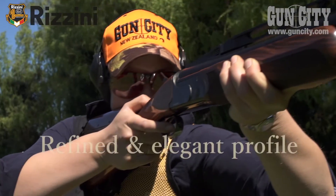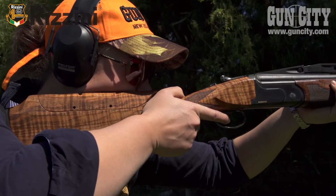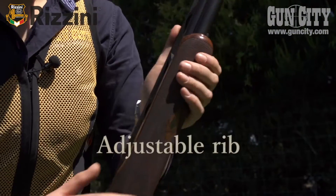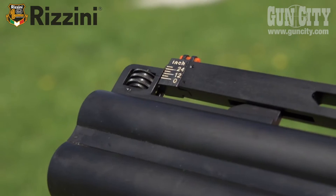The Premier model — a refined and elegant profile — has been developed to meet all the needs of professional shooting. It offers top performance thanks to its functionality and versatility.